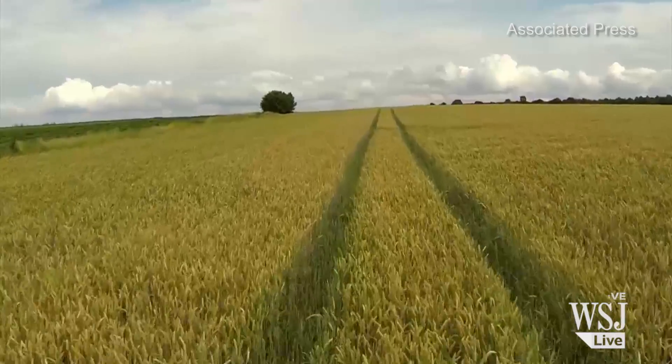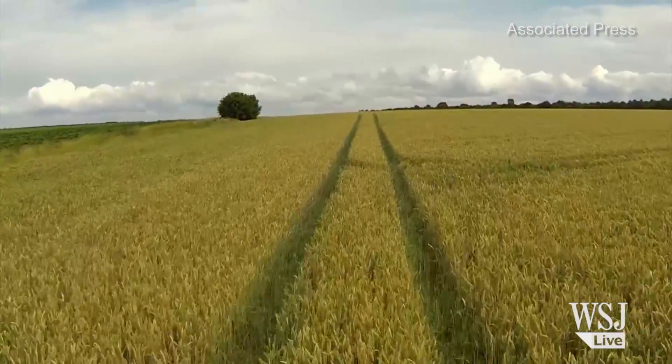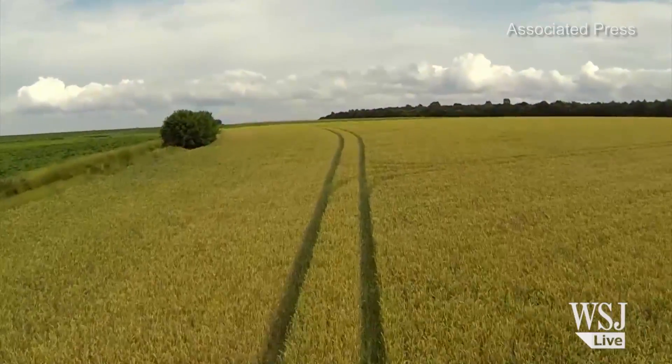Farming, the latest industry to experiment with unmanned aerial vehicles. They're being used to help monitor irrigation and crop spraying in large areas.